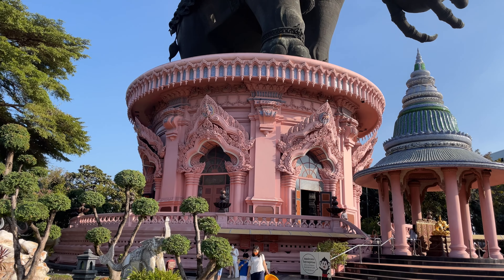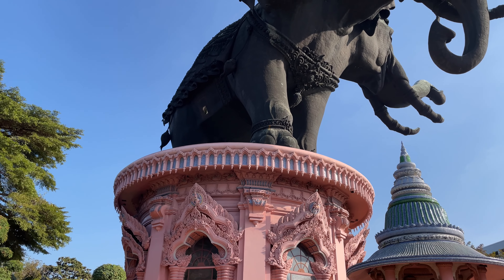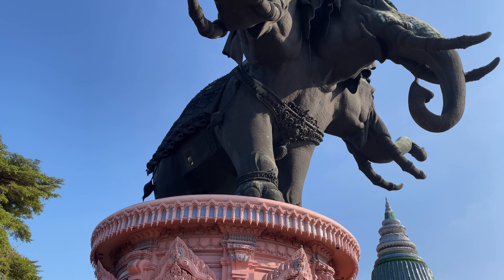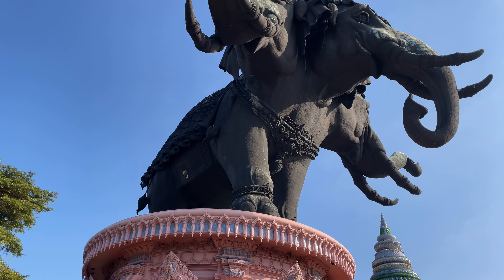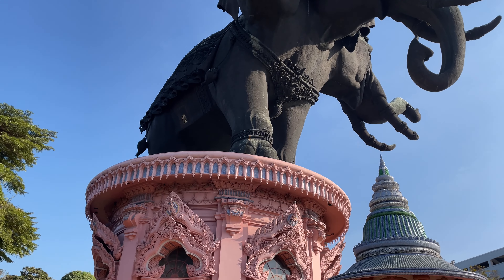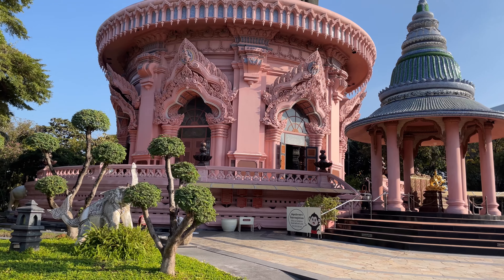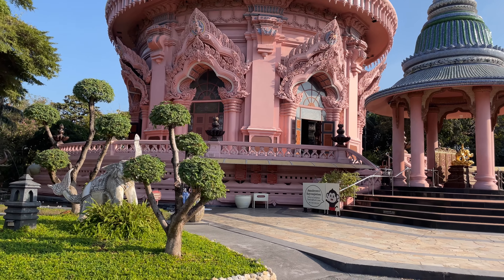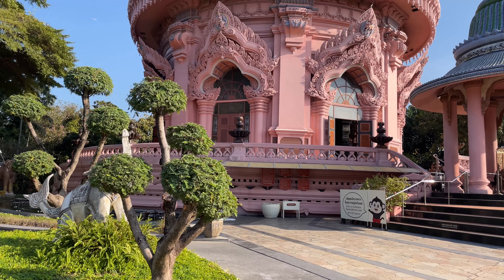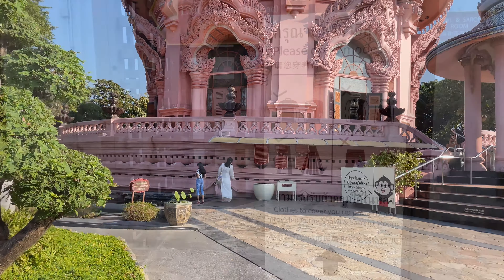The structure itself is about 250 tons and it's about 29 meters in height and 39 meters in length. The museum inside is divided into three levels: the underworld, which is down below; the human earth; and heaven, which is up on the top. Let's go inside and look at the underworld.